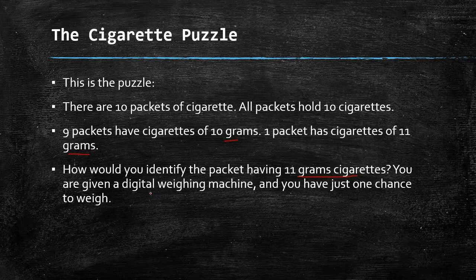You are given a digital weighing machine, but the condition is that you have just one chance to weigh. So with only one weighing, you have to identify the packet containing the 11-gram cigarettes.